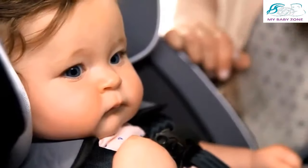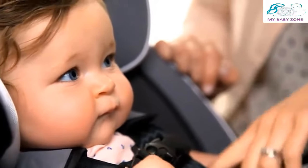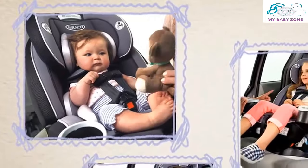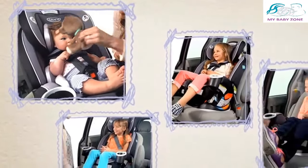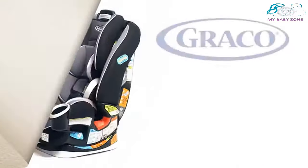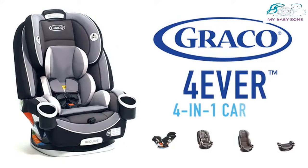Now you can enjoy your ride knowing that it helps keep your little one safe. Graco's Forever 4-in-1 car seat grows with your child from 4 to 120 pounds, providing comfort, safety, and peace of mind for years to come. It's a part of your family.